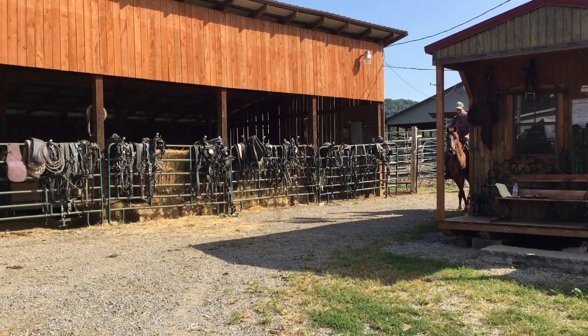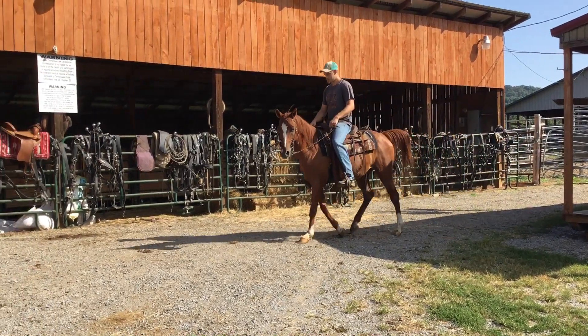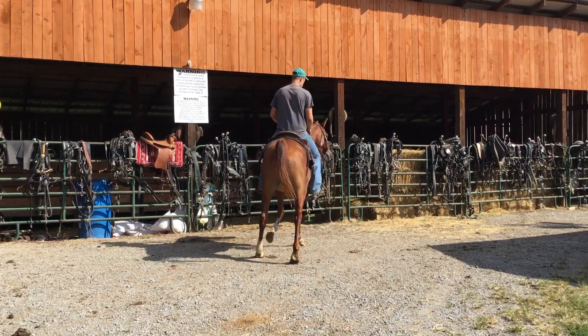They've been trail riding him. He needs some shoes on — he's tender, needs them for gravel. But a real pretty Arabian Gelding, 12 years old, stands 14.3 to 15 hands. Price on him is $850, deadline's Friday.